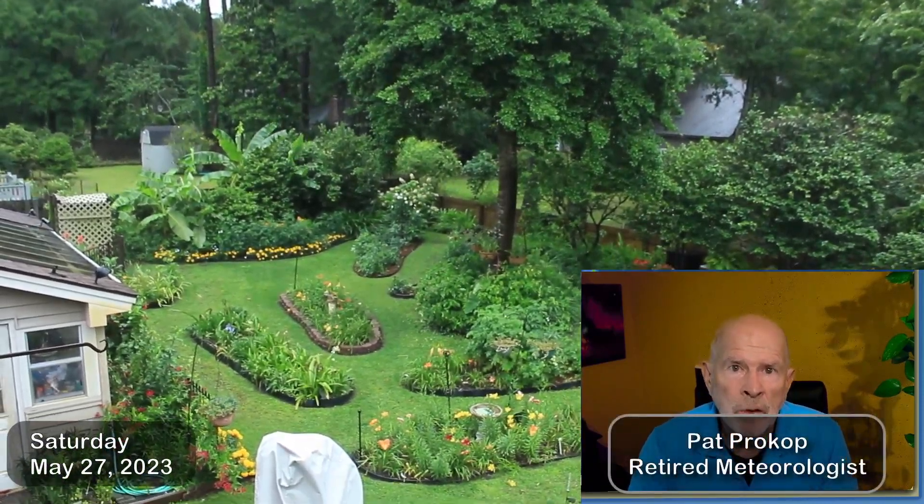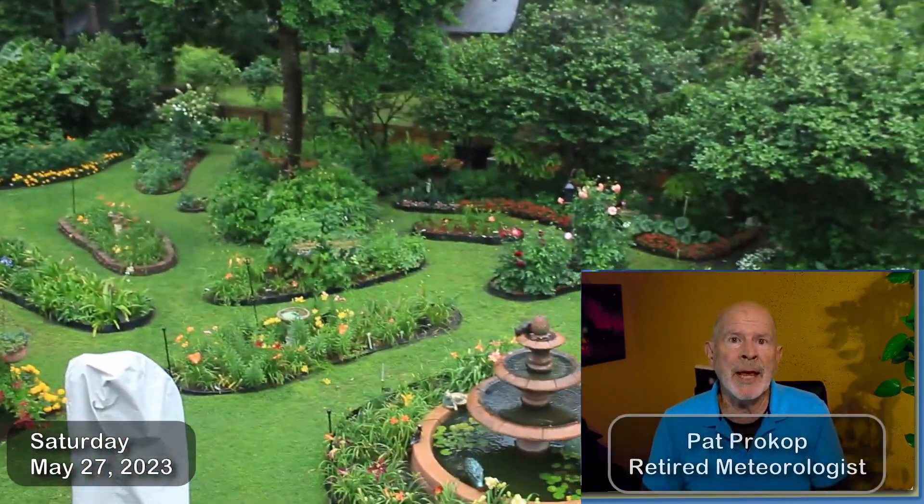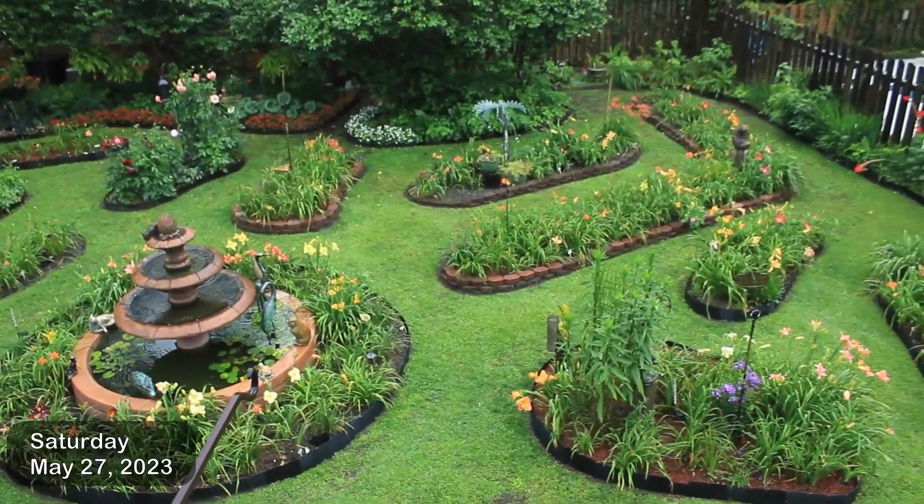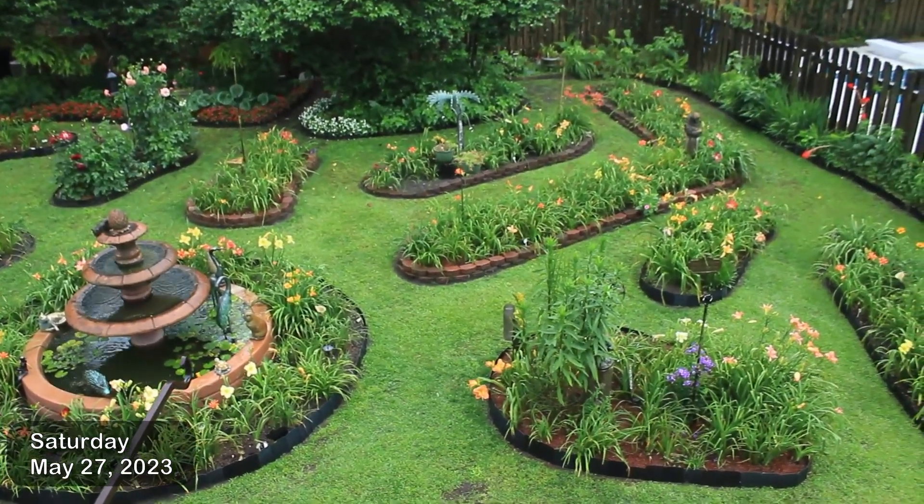Hi everyone, I'm Pat Prokop, retired meteorologist. This is Saturday, May 27th, and yes, I was supposed to have a garden tour today, but it ain't going to happen. Look at all the clouds and rain coming down across the Heavenly Backyard Garden at this time.